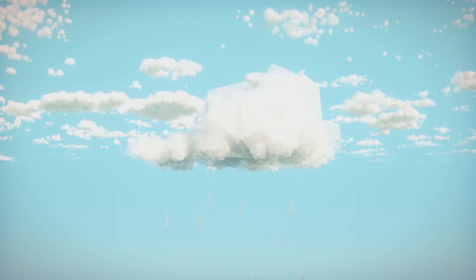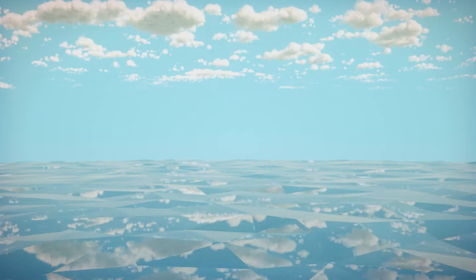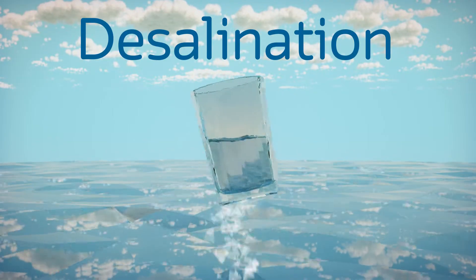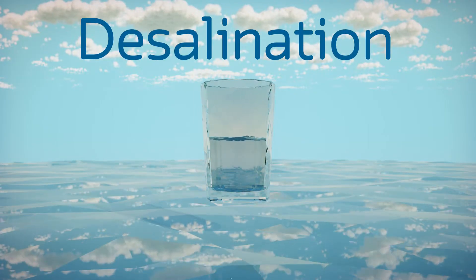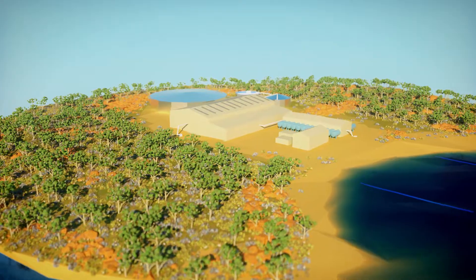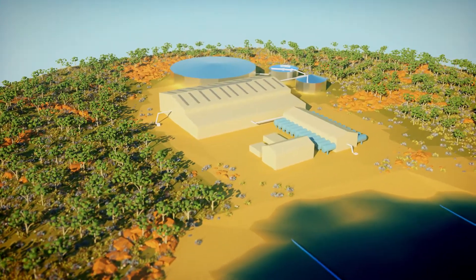We may not have much rain in Perth, but we do have lots of water around us. The question is, how can this never-ending resource be used to supplement our water supply? One way is through desalination. Desalination removes salt and impurities from seawater and makes it suitable for drinking. As a sustainable and climate-independent water source, desalination will help ensure WA has enough drinking water as we head into the future.